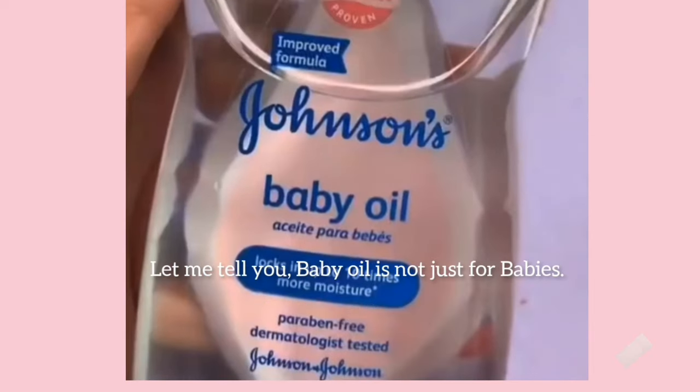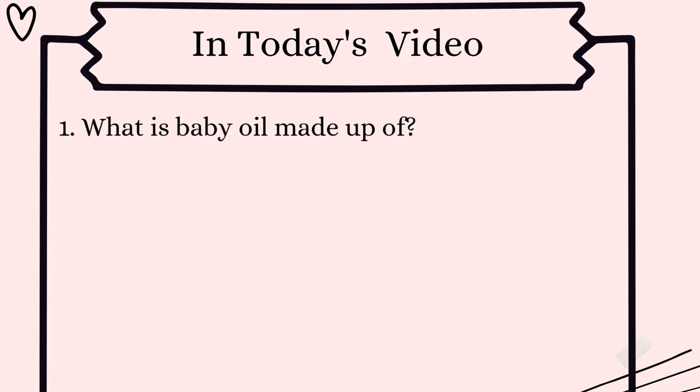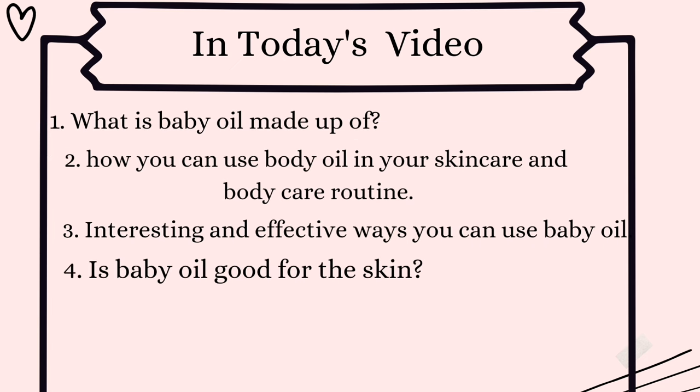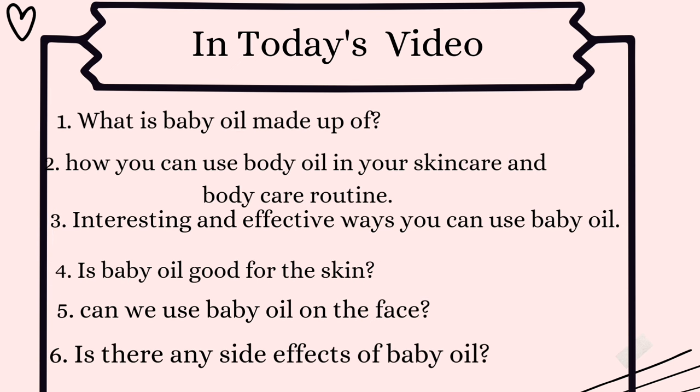Baby oil is not just for babies! In today's video we're going to cover: one, what baby oil is made of; two, how to use baby oil in your skincare and body care routine; three, interesting and effective ways to use it; four, is baby oil good for the skin; five, can we use baby oil on the face; and six, are there any side effects of baby oil.